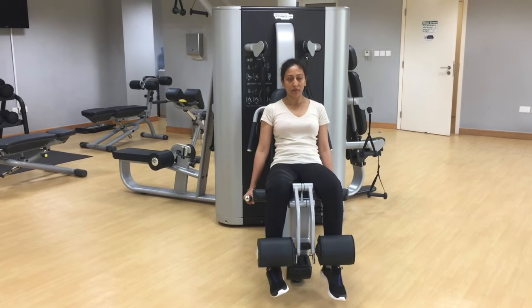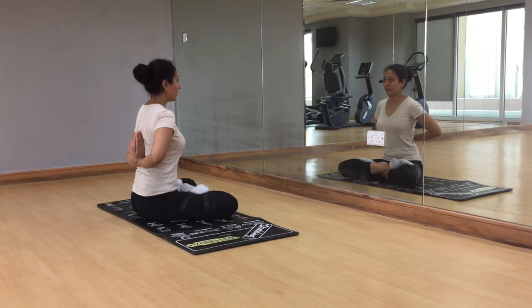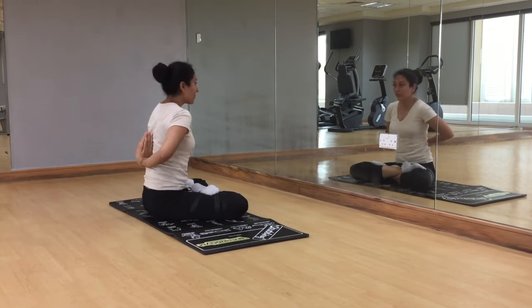Sonam Kapoor can carry any hairstyle with elegance — braids, buns, curls, side buns, ponytails — and she loves wearing hair accessories. We are all aware of Sonam's struggle with weight, so she takes her workout very seriously. Every day she does 30 minutes of cardio and weight training, plus dance sessions, power yoga, swimming, and 30 minutes of meditation.